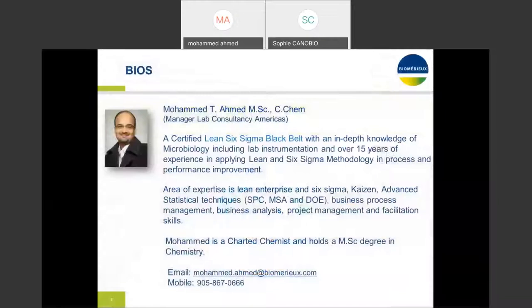Let me introduce myself. I'm Mohammed Ahmed, a certified Lean Six Sigma Black Belt. I've been with BOMERU for more than 10 years and have been working as a consultant for over 15 years. My expertise is in applying Lean and Six Sigma methodology — internationally recognized methodologies for process and performance improvement. My areas include lean enterprise, Six Sigma, Kaizen, advanced statistical techniques, business process management, project management, and facilitation. I'm also a chartered chemist for the province of Ontario and hold a master's degree in chemistry.